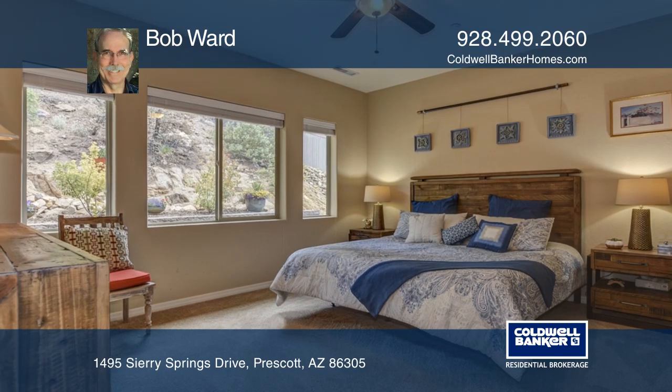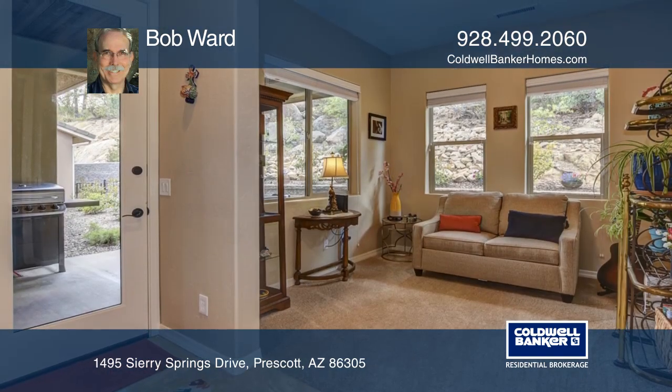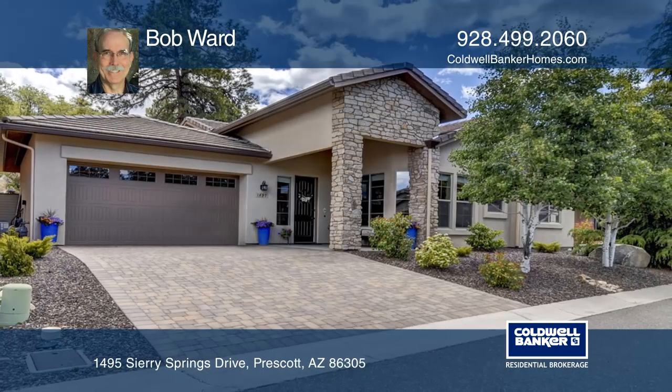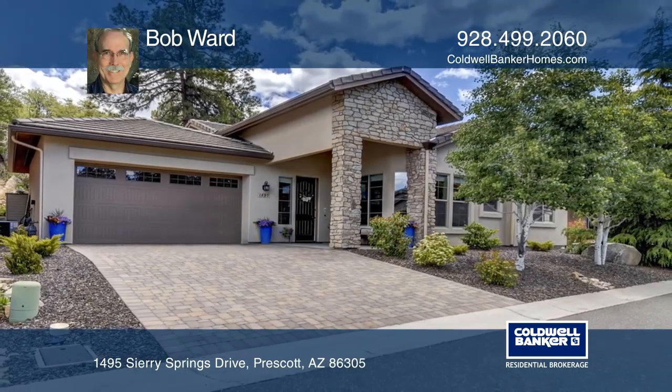The bonus room can be used for an office, den, or a third bedroom. Bob Ward is ready to answer any questions you may have, so give them a call today.